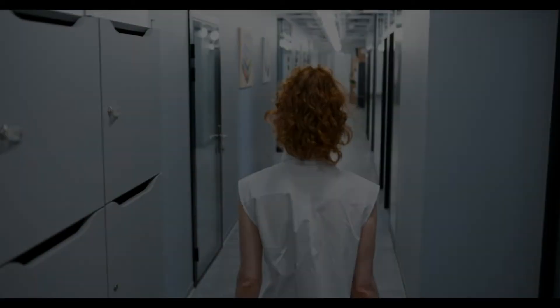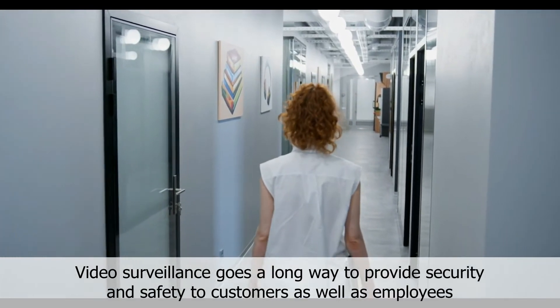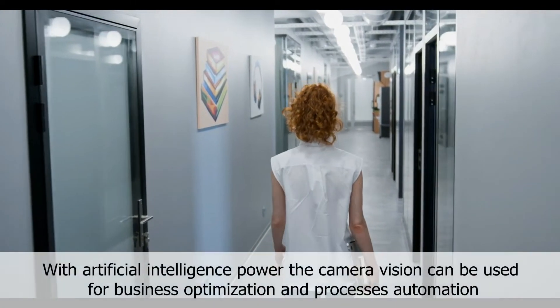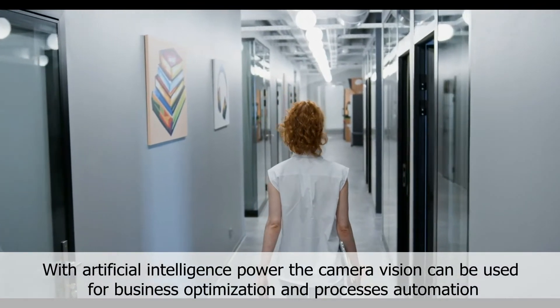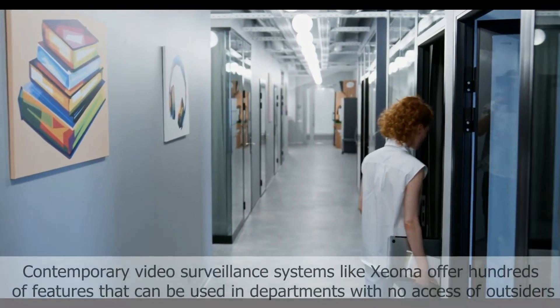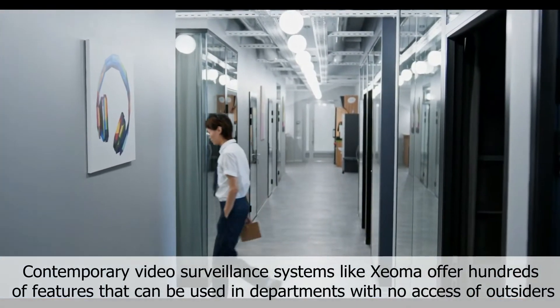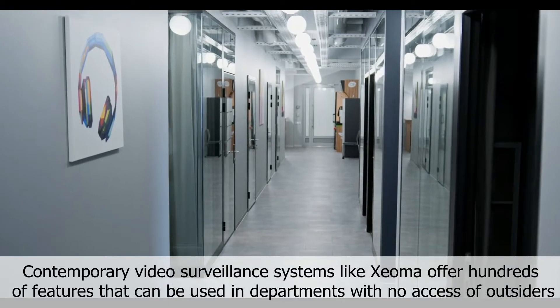Video surveillance in bank service areas: video surveillance goes a long way to provide security and safety to customers as well as employees. With artificial intelligence power, camera vision can be used for business optimization and process automation. Contemporary video surveillance systems like Xeoma offer hundreds of features that can be used in departments with no access for outsiders.